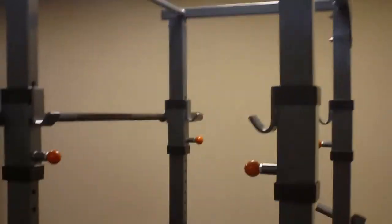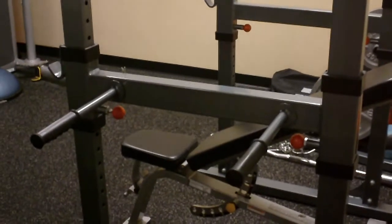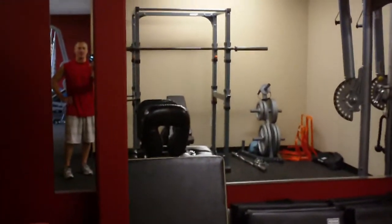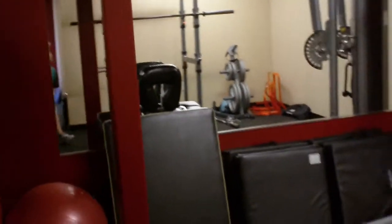We do have a power rack for you more serious weightlifters that want to really increase your strength and power. I do have a massage table because I still do physical therapy treatments with some of my clientele, and I do offer physical therapy benefits as well.